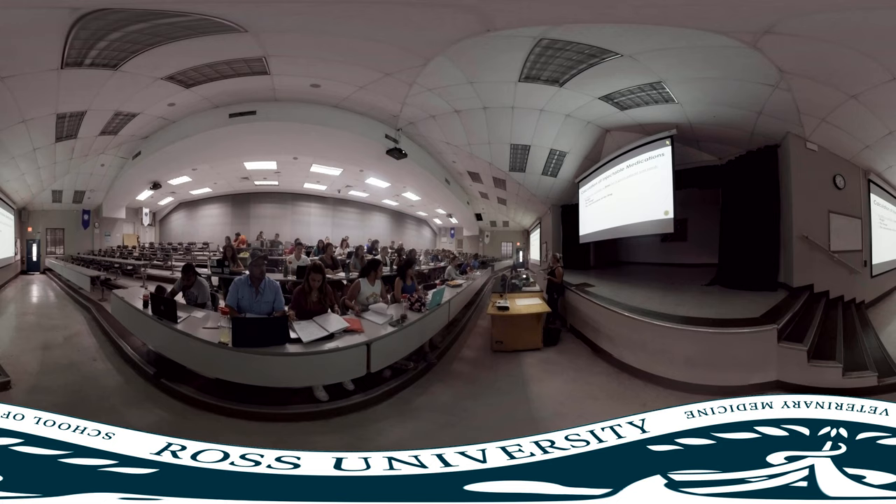Ross Vet's auditoriums are used for everything from teaching and large presentations, to your white coat, clinical placement, and transition ceremonies. Centrally located on campus, it's a gathering spot for guest lectures, campus fairs, and special events.